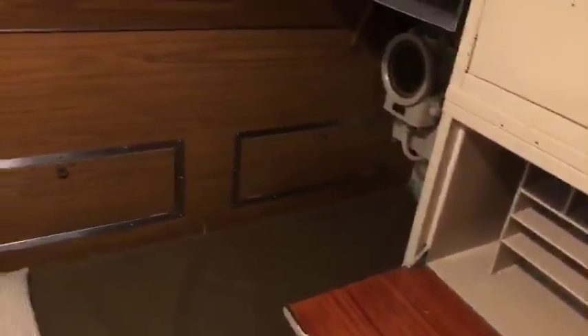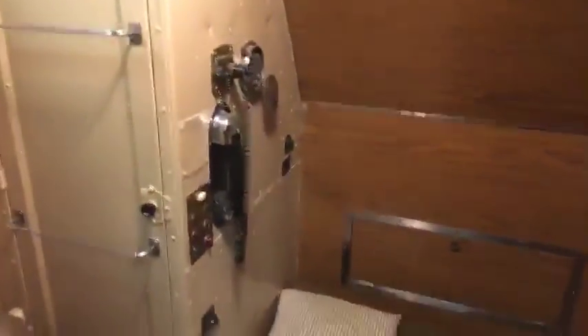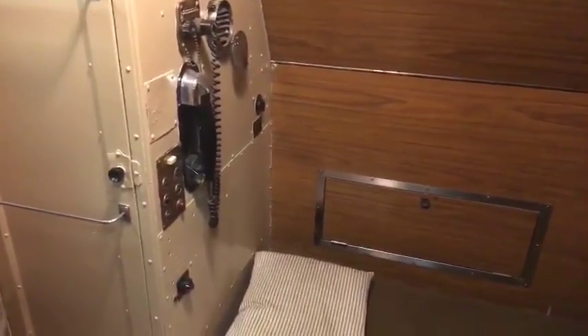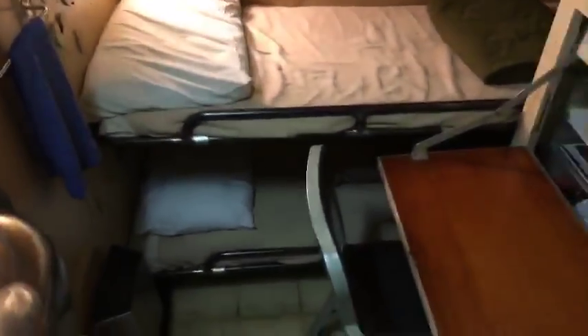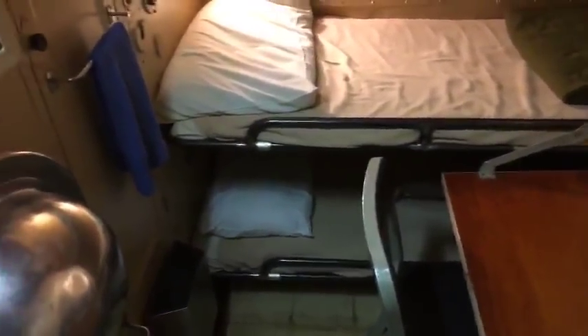The Captain's stateroom — this is the big money room. He got premium space all to himself, about six feet, and even had a water closet of his own, a little head. There's a phone that goes straight to the Captain. Officer's stateroom — three bunks, a little desk area, some storage. The executive officer and a few lieutenants would be in this berth.